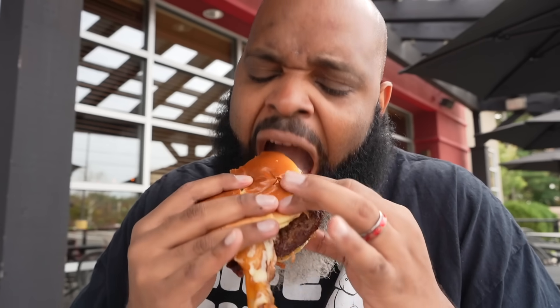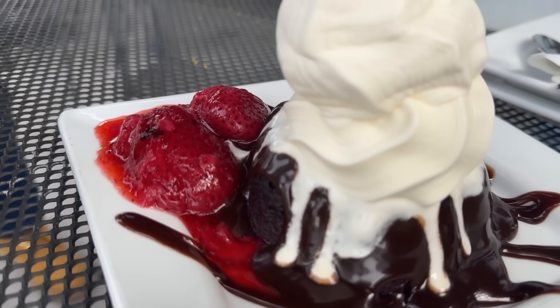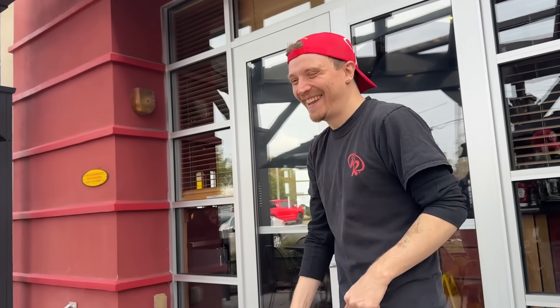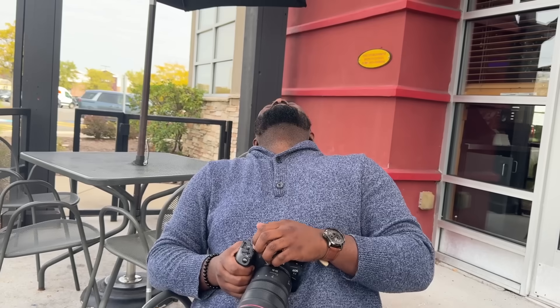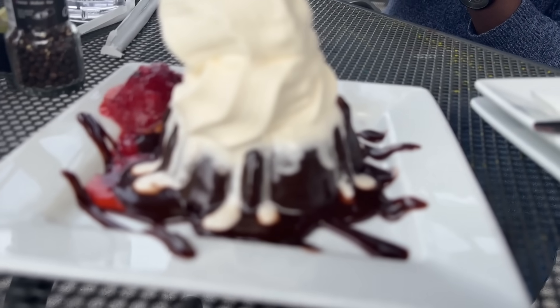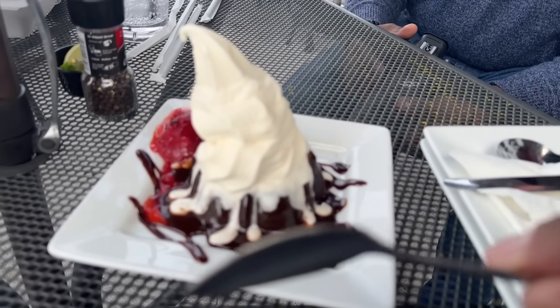We're getting dessert next, don't think I'm stopping here. Superman, appreciate you bro — Red Robin West Hartford, you know who to look for. All right, let's just let you know something — you gotta be comfortable in your manhood to sit here with two spoons to share a decadent dessert. They could've brought one spoon but we're feeling it. We're over here Lady and the Tramp style — no spaghetti string, just straight dessert. Your spoon on one side, my spoon on the other.